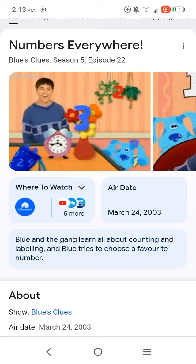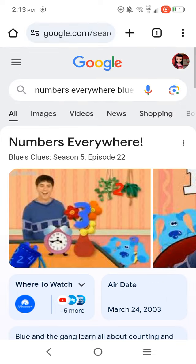This episode is about Blue and the gang learning all about counting and labeling, and Blue tries to choose a favorite number. But Blue doesn't know what her favorite number is, so we have to play Blue's Clues to figure out what her favorite number is.